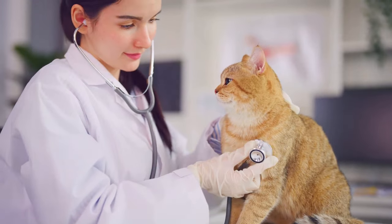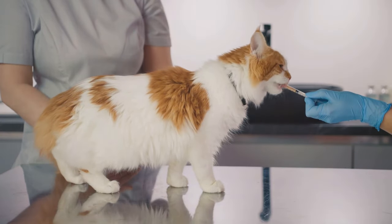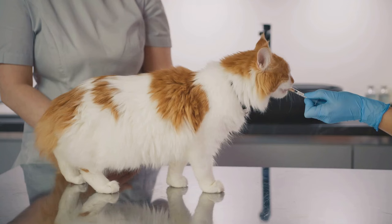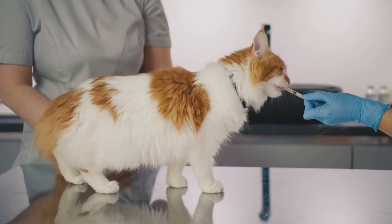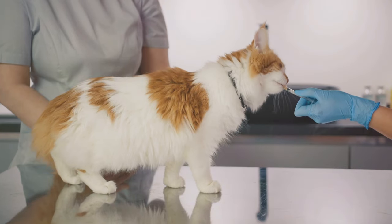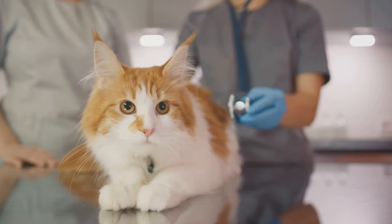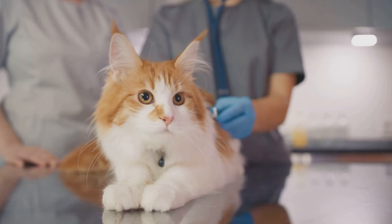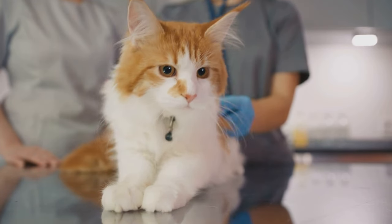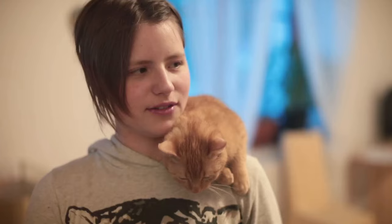Veterinarians can diagnose and treat any underlying medical conditions that may be causing or contributing to your cat's anxiety. They can also prescribe medication if necessary, including anti-anxiety drugs or in some cases antidepressants. Remember, every cat is unique and what works for one may not work for another, so it's essential to work closely with your vet to find the right treatment plan.